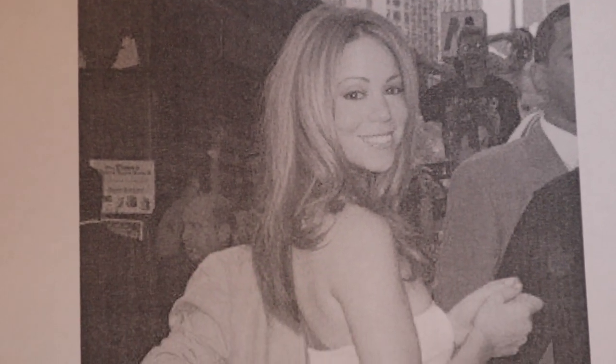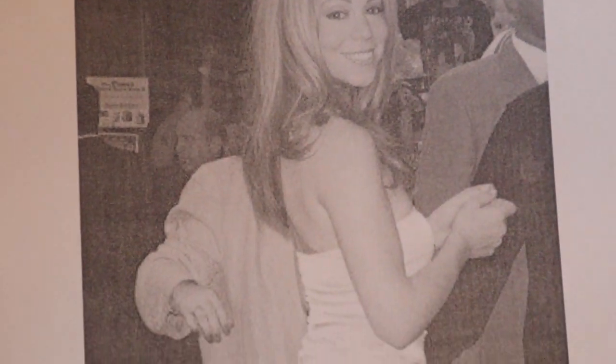Mariah Carey was merciless about the three-quarter angle shot from the left side, head tilted and slightly forward so that her nose would appear slimmer.